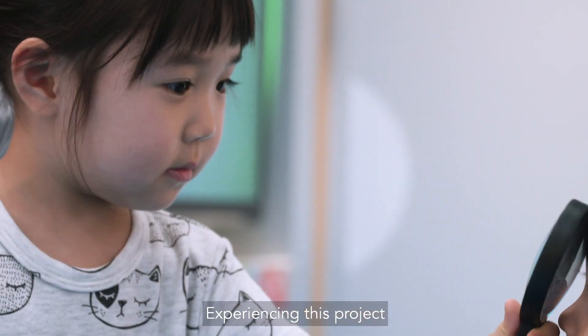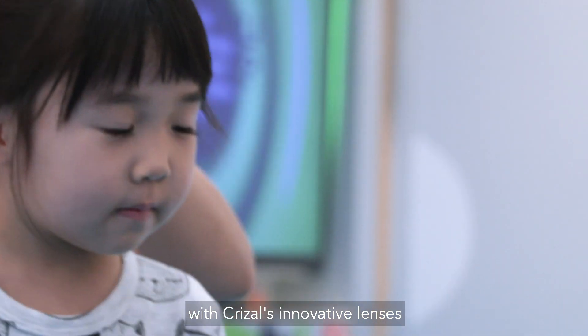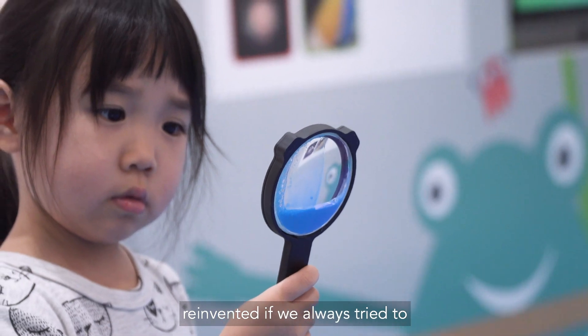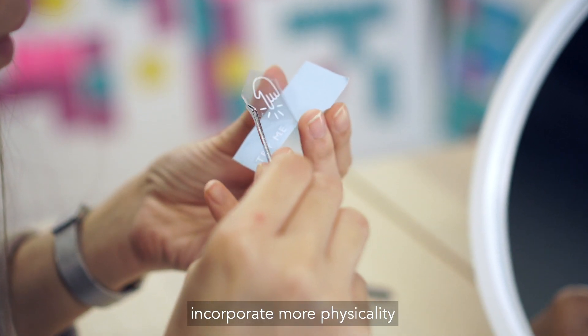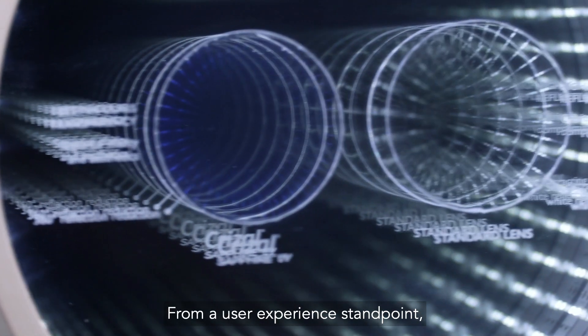Experiencing this project to create delightful encounters with these innovative lenses makes us wonder if the customer experience could be reinvented if we always tried to incorporate more physicality, more wonder, more intuitiveness into the way we communicate.